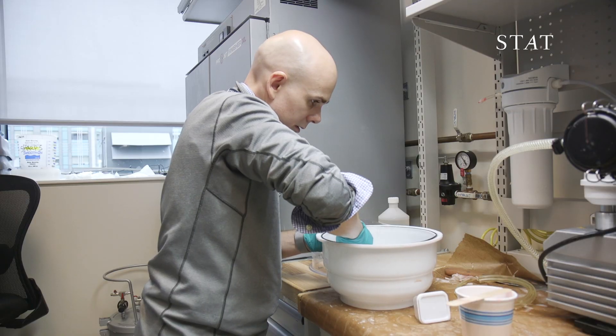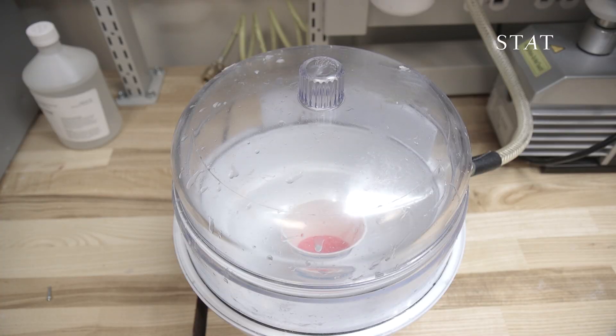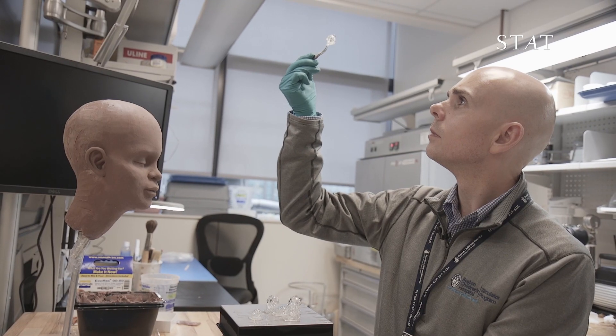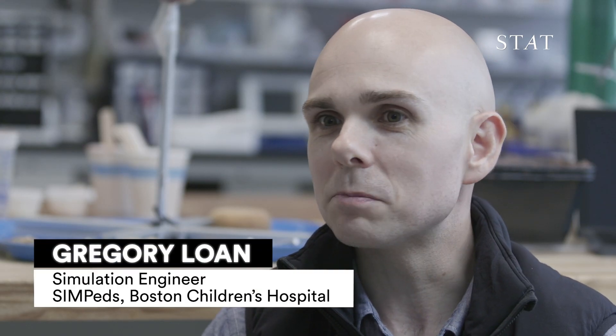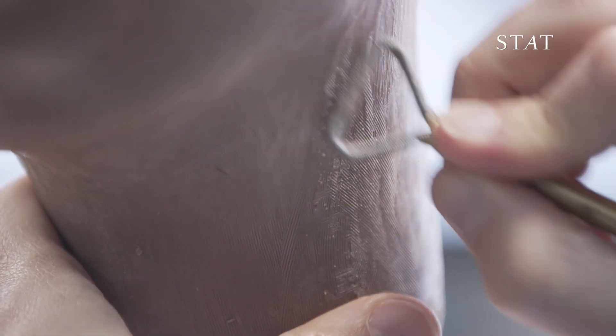I basically use every kind of tool known to man — everything from silicone to 3D printers, shop class tools like bandsaws and table saws, and of course good old fashioned clay and sculpture techniques as well.